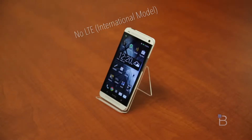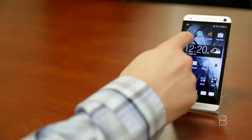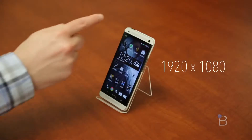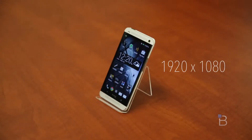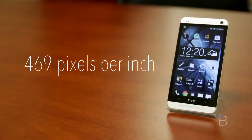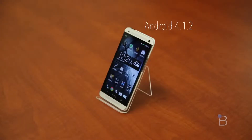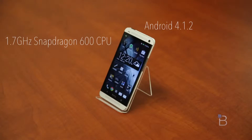Specs — let's go ahead and run through what this guy's packing. It's got a lot. What you're looking at is a gorgeous 4.7-inch full HD screen, so it's 1920 by 1080, giving it a crazy 469 pixels per inch, which is the highest of any phone currently on the market. It's running Android 4.1.2 at launch. Powering it is a 1.7 GHz Qualcomm Snapdragon quad-core chip — it's a Snapdragon 600.